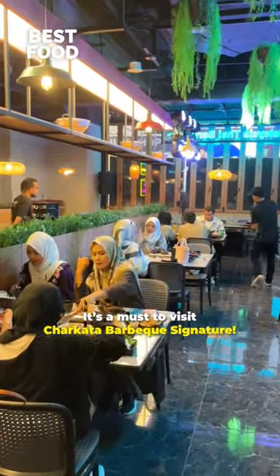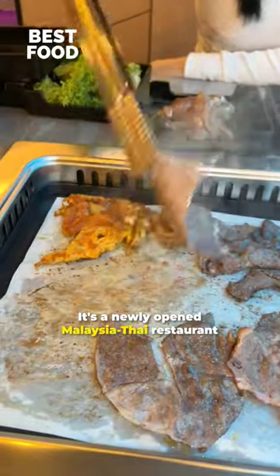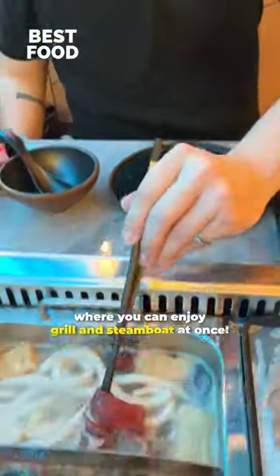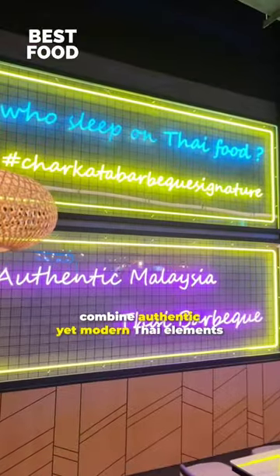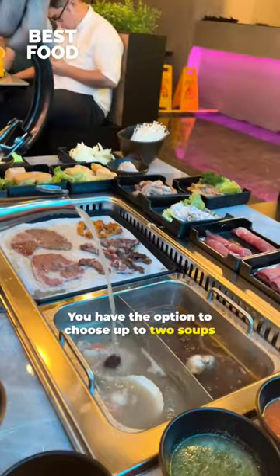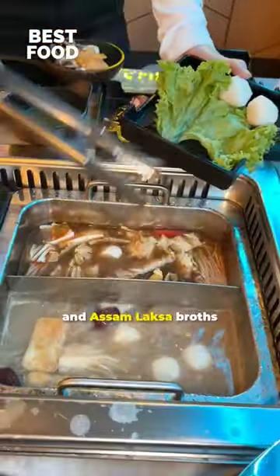If you are in Genting Highlands, it's a must-to-visit Chakada BBQ Signature. It's a newly opened Malaysia Thai restaurant where you can enjoy grill and steamboat at once. The restaurant's decor and ambience combine authentic yet modern Thai elements. You have the option to choose up to two soups, and I highly recommend trying their Thai Tong Yam, Chicken with Old Melon, and Assam Laksa Broths.